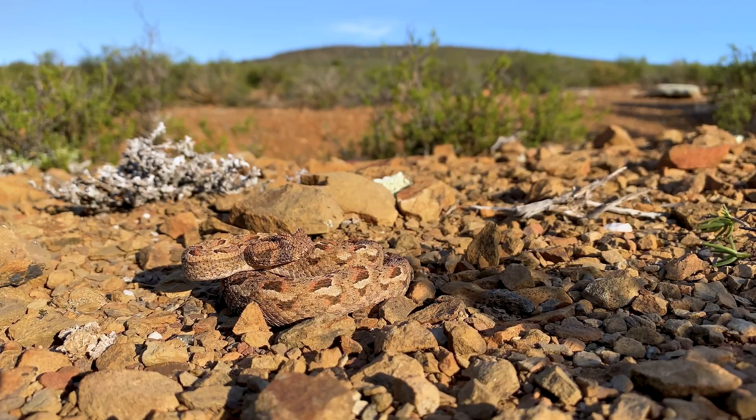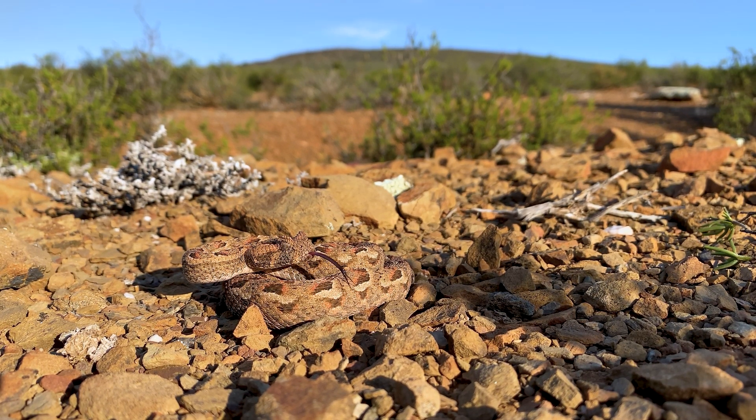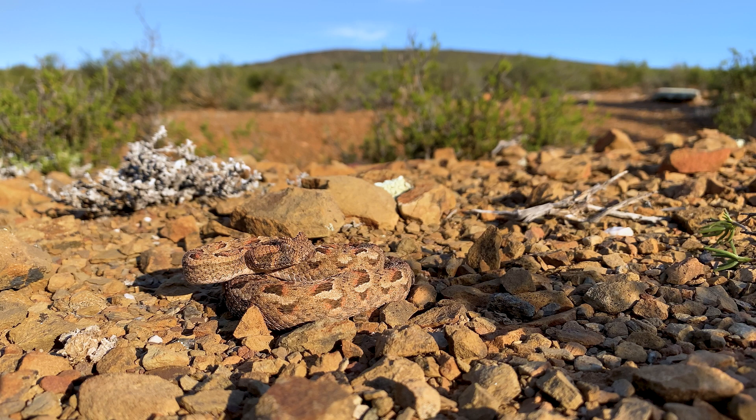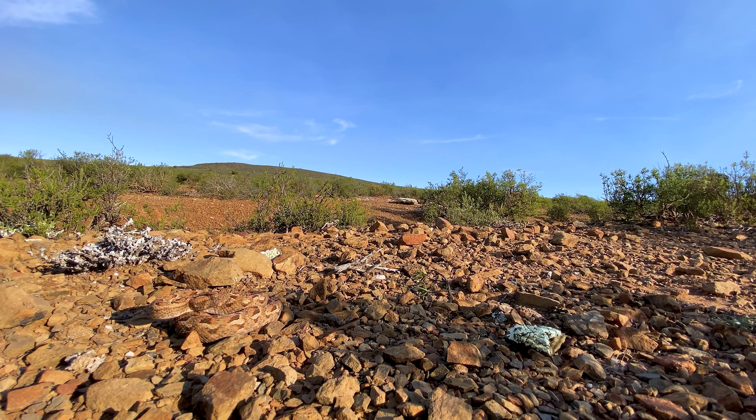Wow! This is Bitis Rubida, the Red Adder. They are from the mountain escarpment regions of South Africa — from Cedarburg, across the Cape Fold Mountains, all the way east into the very edge of the Eastern Cape. So this is a South African endemic, only found in mountainous regions, and they are extremely variable in color.